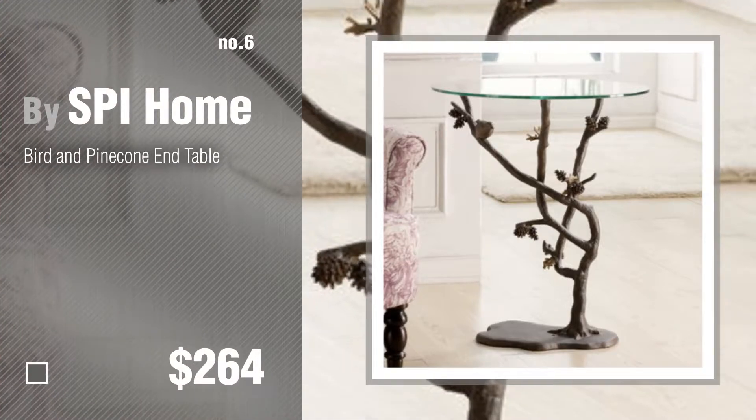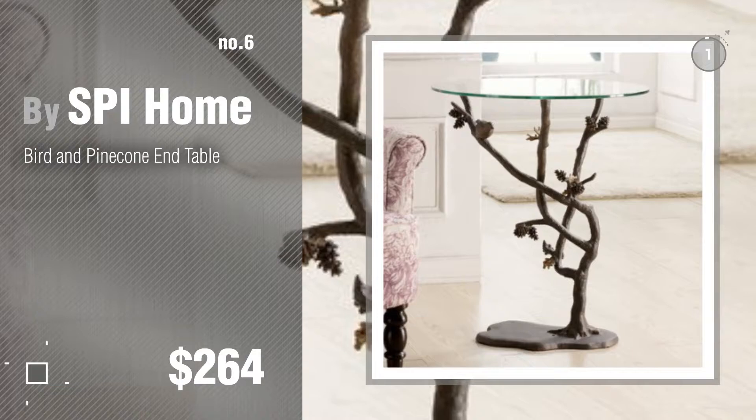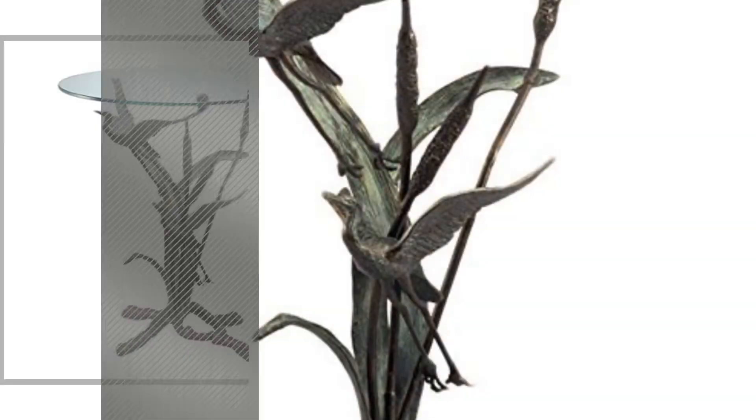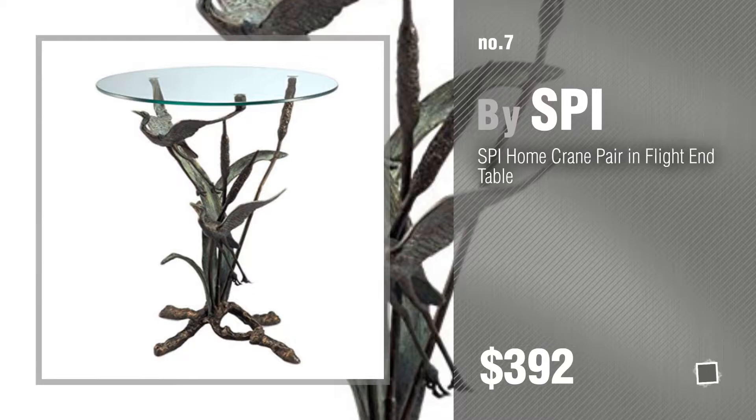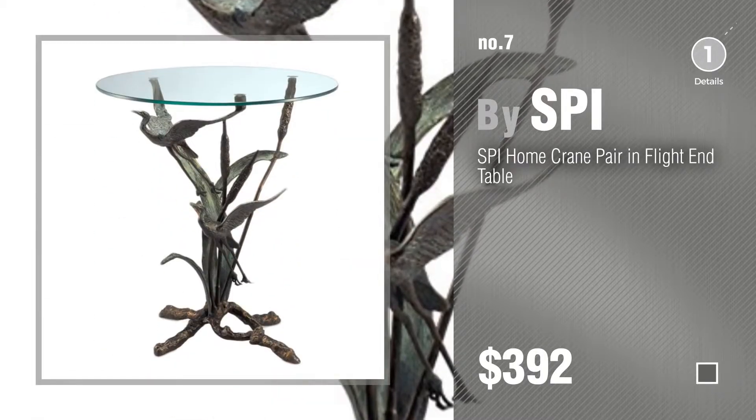Number 6, buy SPI Home. Number 7, buy SPI. Click the description below to find more amazing products and gift ideas.